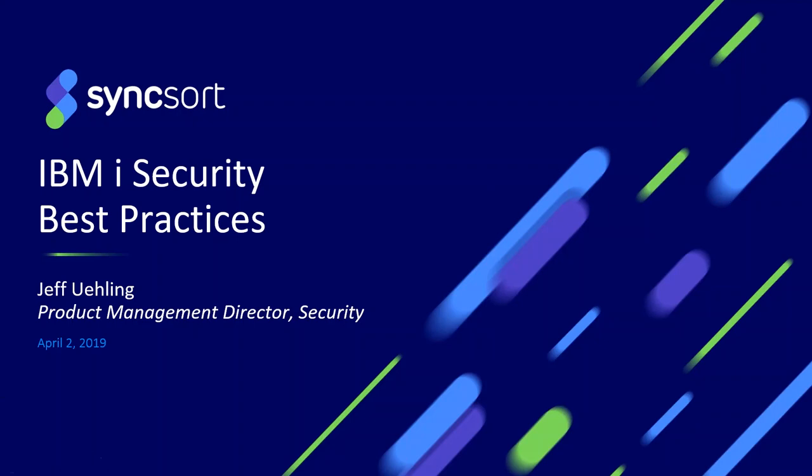My background is in product management at Syncsort. Prior to joining Syncsort last year, I worked at IBM out of the Rochester development lab for many years, leading the development of the IBM i security team out of the Rochester, Minnesota development lab.